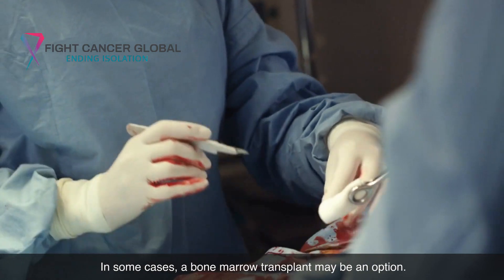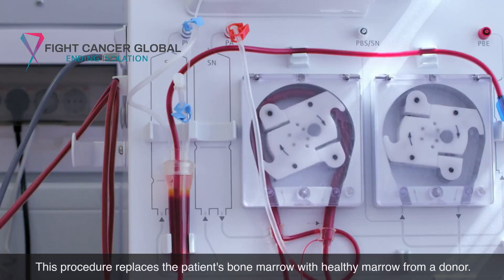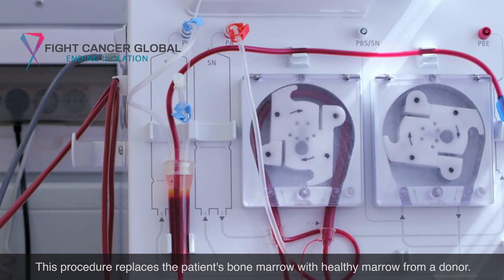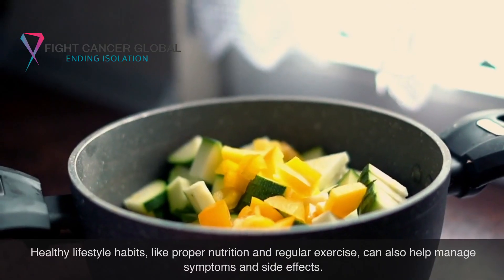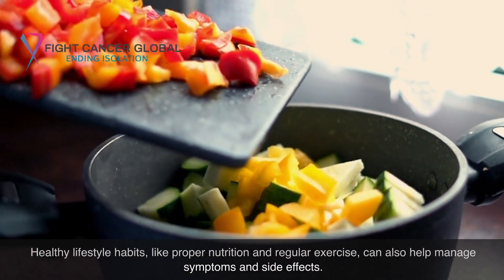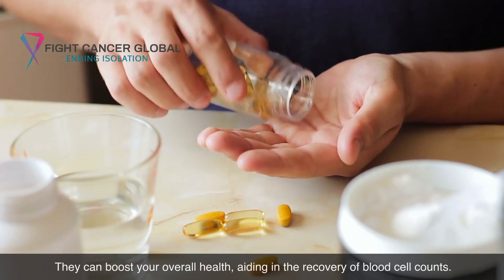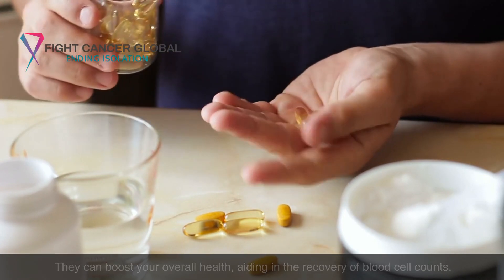In some cases, a bone marrow transplant may be an option. This procedure replaces the patient's bone marrow with healthy marrow from a donor. Healthy lifestyle habits, like proper nutrition and regular exercise, can also help manage symptoms and side effects, boosting your overall health and aiding in the recovery of blood cell counts.